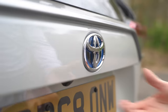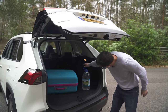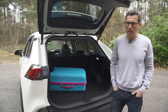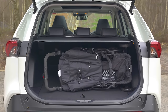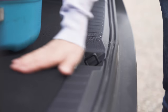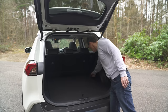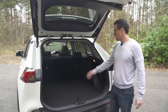The boot capacity is about average for this class — slightly smaller than a Volkswagen Tiguan's. But there's enough room for a family's luggage: under the load cover you can fit two large suitcases with two smaller ones on top, easily a baby buggy, golf clubs, and soft bags. There's no load lip so you can just slide things out easily, plus a 12-volt socket for a drinks cooler.